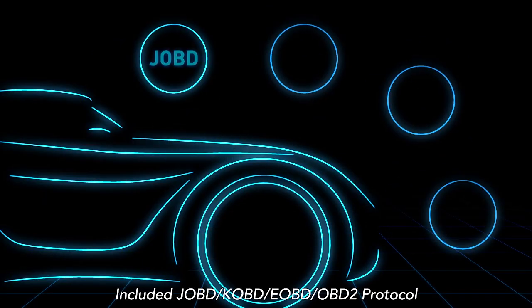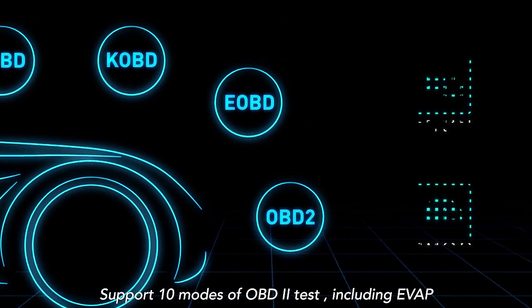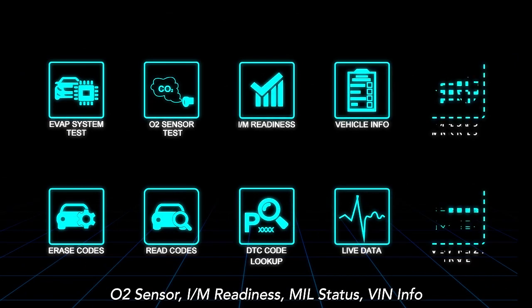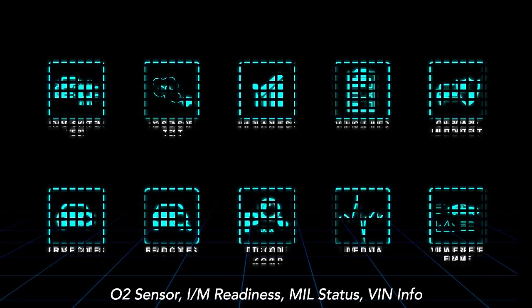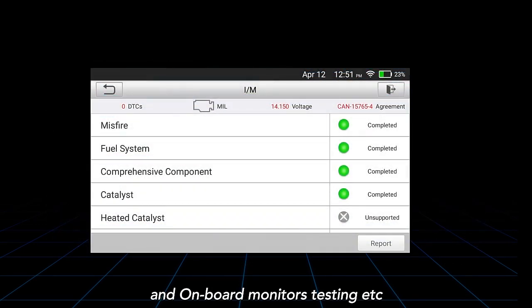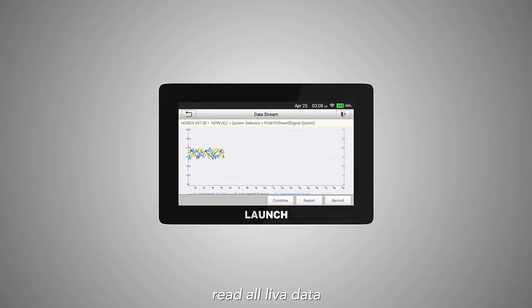Includes J-OBD, K-OBD, E-OBD, and OBD2 protocols. Supports 10 modes of OBD2 testing including EVAP, O2 sensor, IM readiness, MILs data, VIN info, and onboard monitors testing. Also reads all live data.